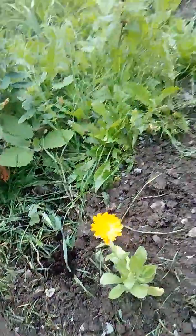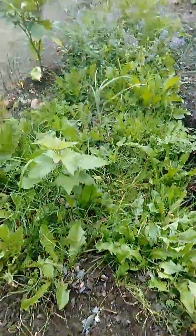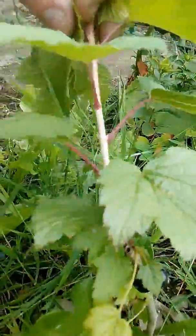These here are marigolds — there are the marigolds there. And over here I'm going to show you the blackcurrant, still has a few of them on there I think. Yeah, that's all this.